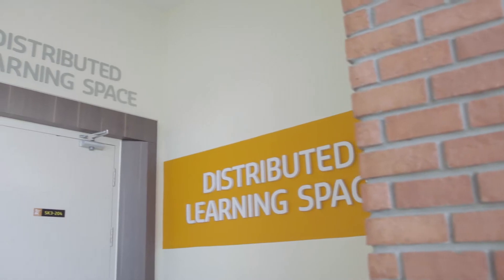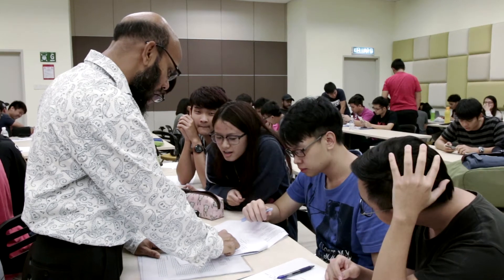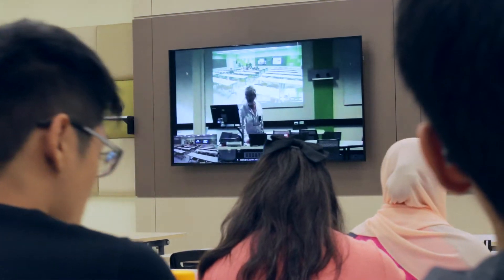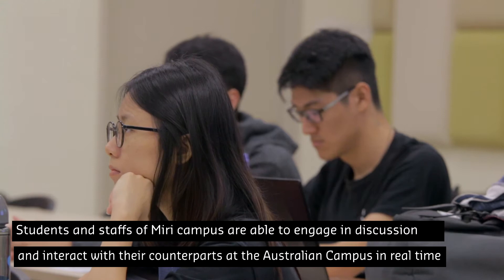We have come out with Distributed Learning Spaces — a flexible, collaborative learning classroom that has the capabilities of a collaborative learning space and class broadcasting simultaneously to another location. In other words, these are global classrooms.